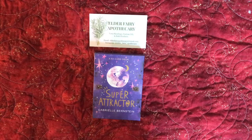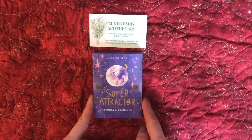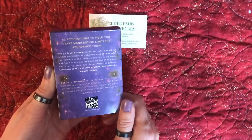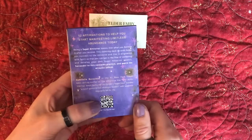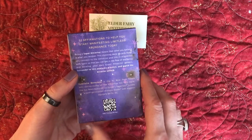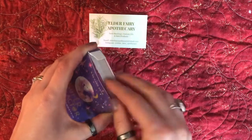Now while you're thinking about the crystals, I have the new deck that I'm going to unbox here. This is a 52-card oracle deck called the Super Attractor, by Gabrielle Bernstein. They usually come with QR codes now, which is really cool because you can scan it with your phone to get a little bit more information about the author. This is a positive affirmations deck.